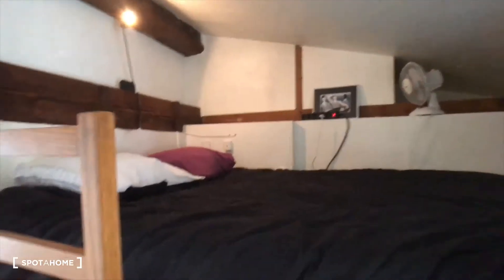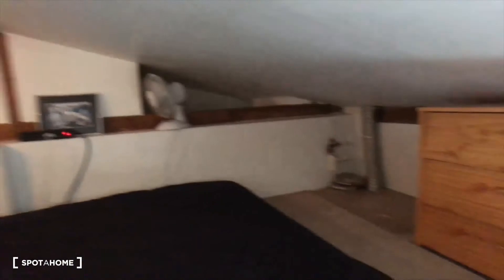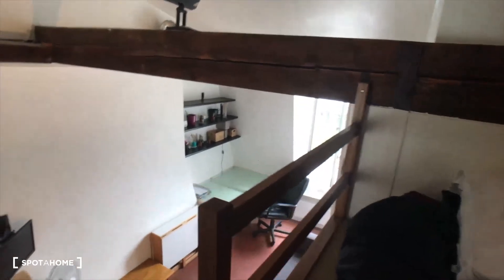And then upstairs there is a sleeping area with a double bed and a little wardrobe. That's the view of the apartment from the bed.